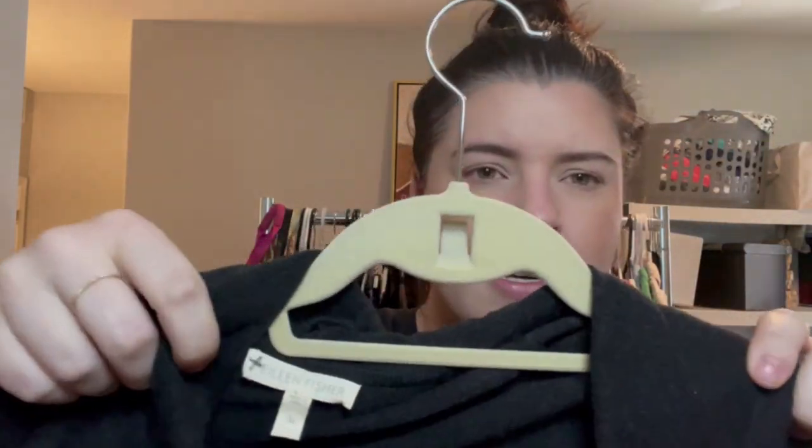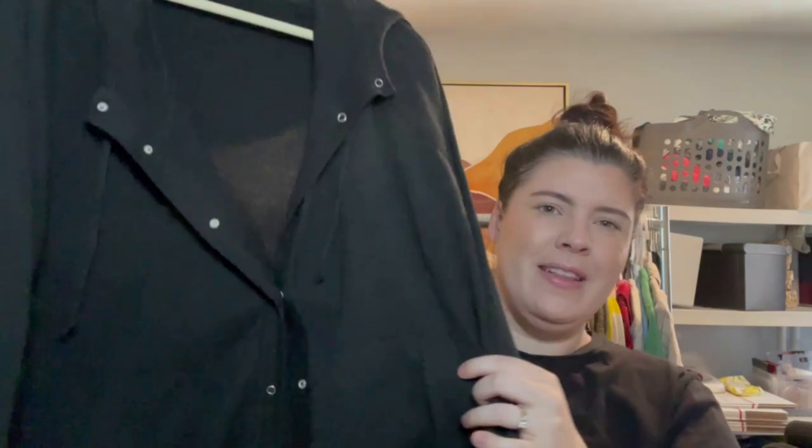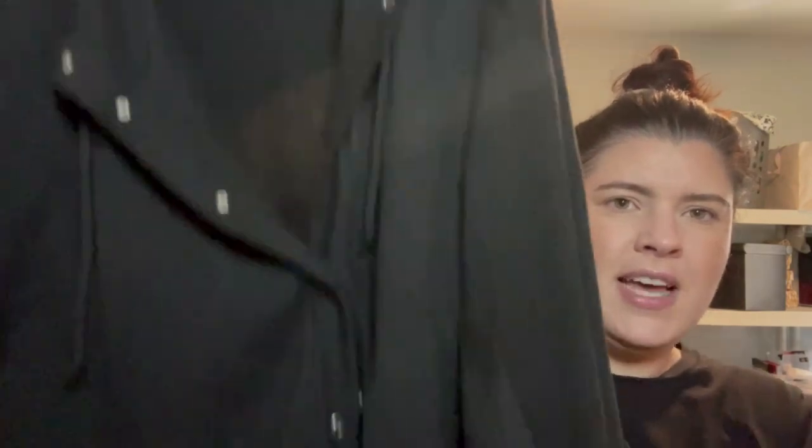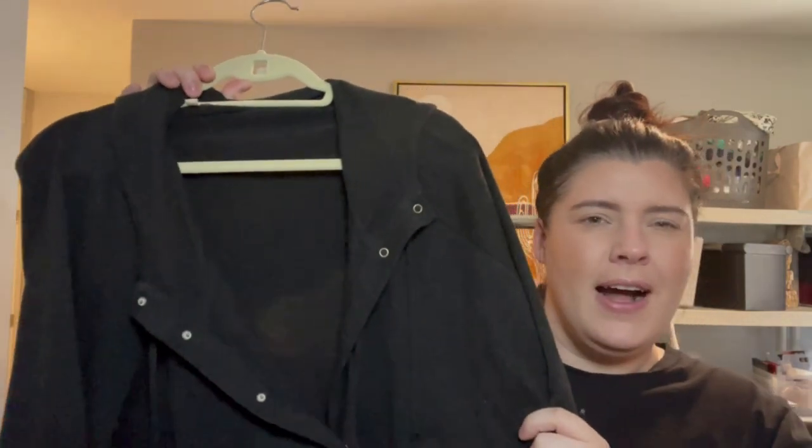I've got another Eileen Fisher piece — size medium, a really lightweight cardigan with snap buttons, kangaroo pockets, a drawstring tie, and a hood. Would you call this a cardigan or a jacket? I called it a cardigan — let me know.